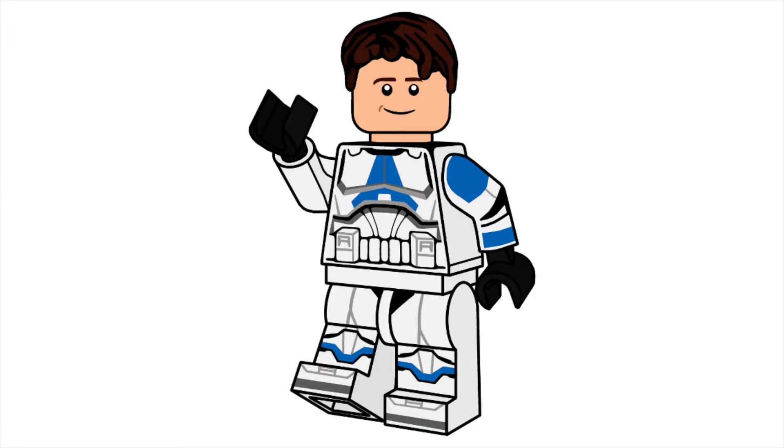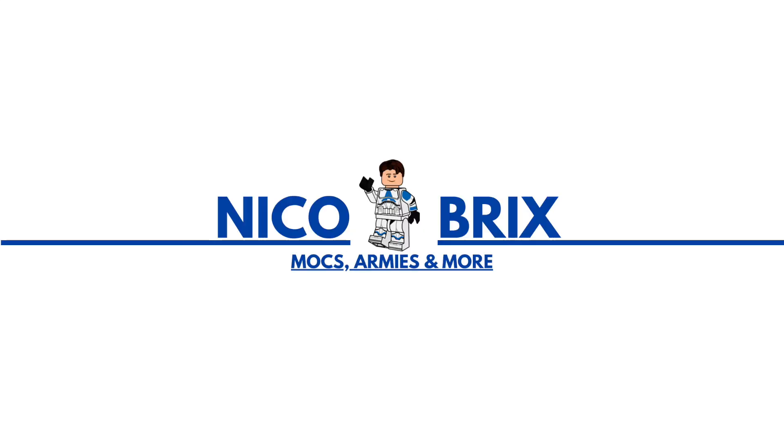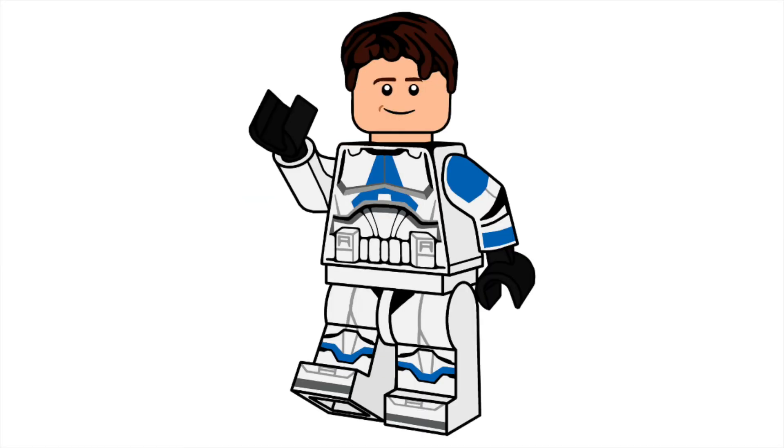Anyway, that's gonna do it for the update video. The main thing was the new profile picture and intro — big shoutout to NicoLegoYUS on Instagram, check him out and follow him. He can do commissions and they're pretty cheap. Drop a like if you enjoyed, subscribe if you're new, comment what you thought, and I'll see you very soon.